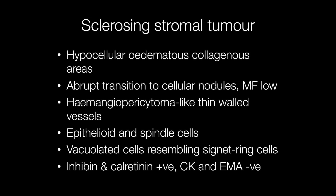Epithelioid and spindle cells are present and some cells may be vacuolated, resembling signet ring cells. The immunoprofile of these tumours shows positivity for inhibin and calretinin, and negative staining for cytokeratins and EMA.